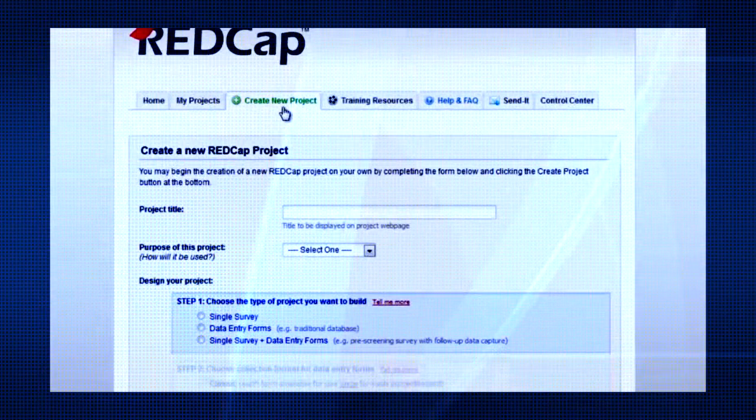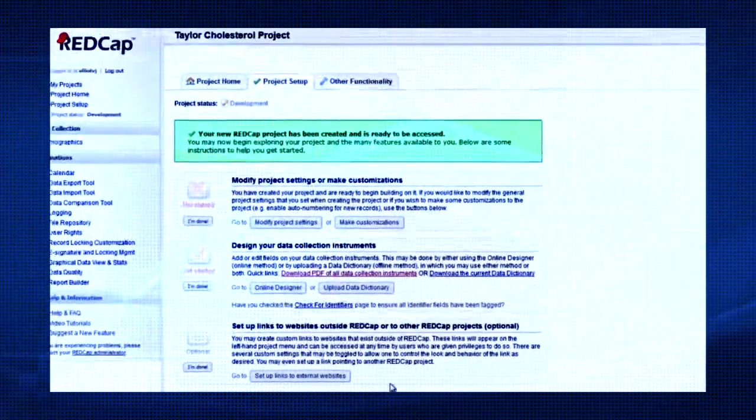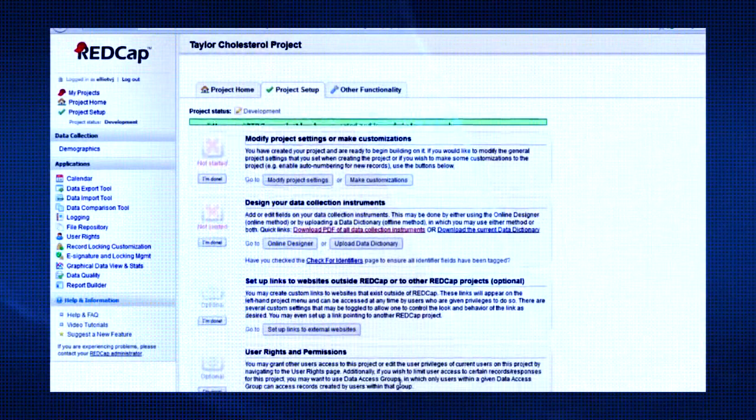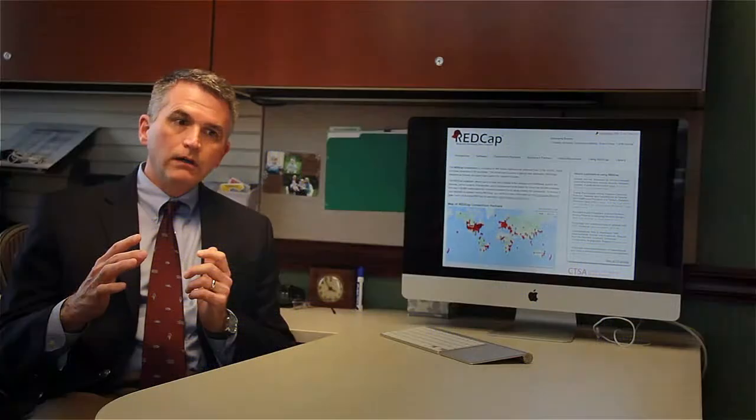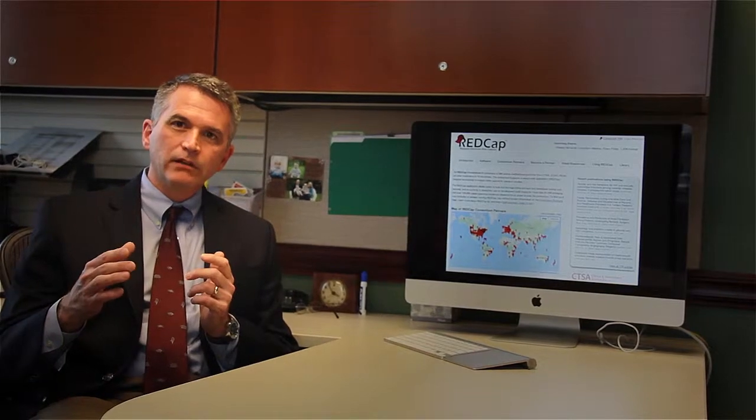Researchers basically have the flexibility within REDCap to build those data elements and group them any way that makes sense for their study — both in terms of what they're collecting but also the workflow of how they're collecting it.